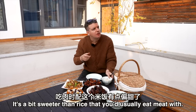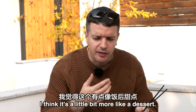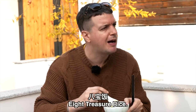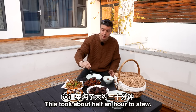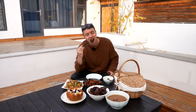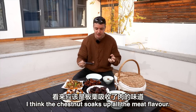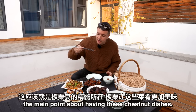Pumpkin, lovely. The chestnut rice is a bit sweeter than rice you'd usually eat meat with — it tastes a bit more like a dessert. Look at this stewed meat — this took about half an hour to stew, so this should be lovely. The meat doesn't really have any of the chestnut flavour — I think the chestnut soaks up all the meat flavour. I think that's the main point about having these chestnut dishes.